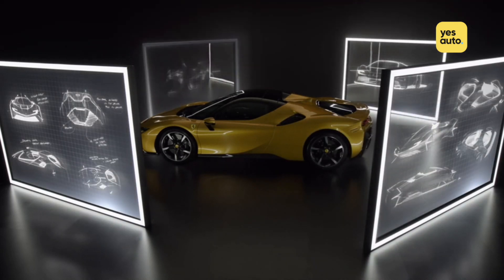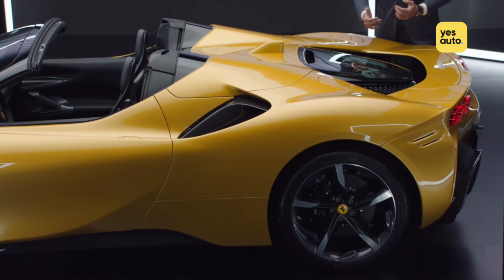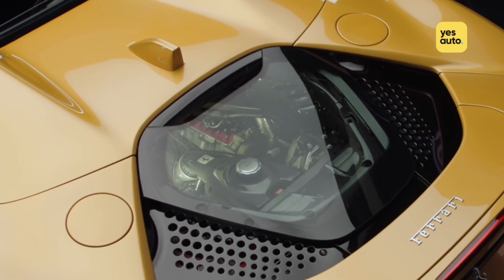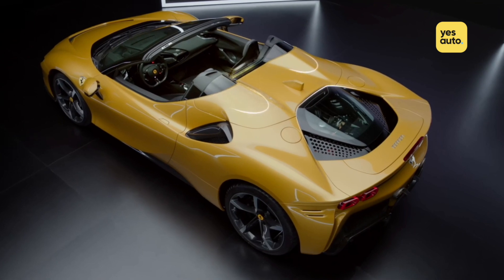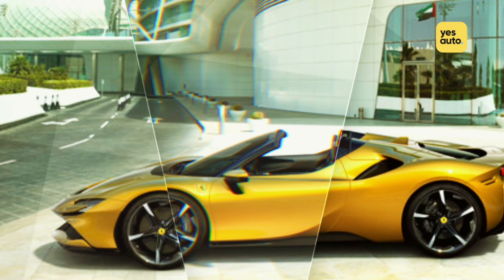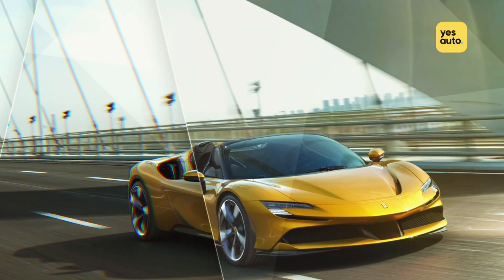The SF90 Spyder is essentially a convertible version of the Stradale, meaning a near 1000 bhp power output and a sub 3-second 0-60 mph time. However, the lack of a fixed roof means Ferrari has needed to make a few changes to the formula. With this in mind, here are 5 things you need to know about the SF90 Spyder.